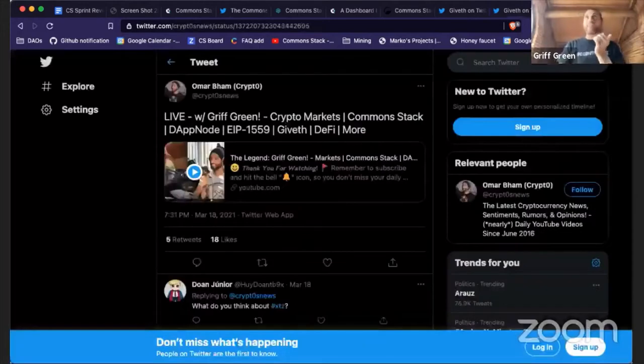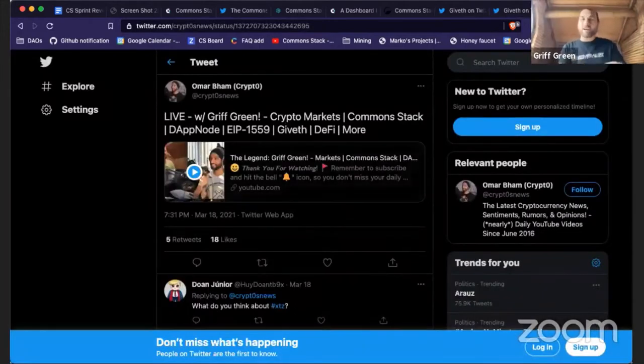I also talked about that in a long call I did with Omar Bam — it was a really fun conversation covering the Giveth DAP, Common Stack, Token Engineering Commons, EIP-1559, and the general state of crypto and life. If you want to dive in, you'll get to know me and the Common Stack a lot better.